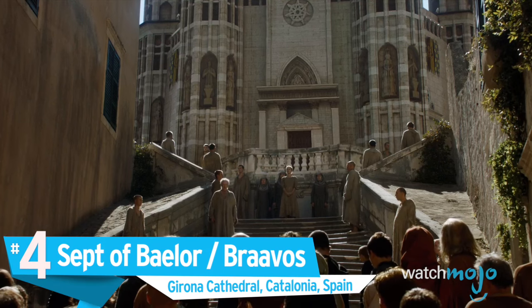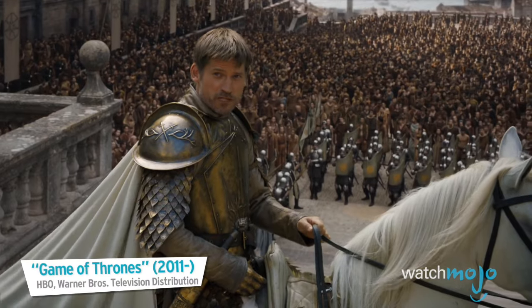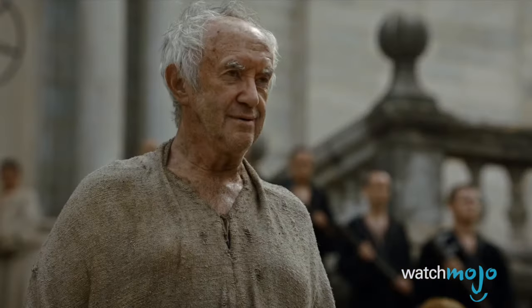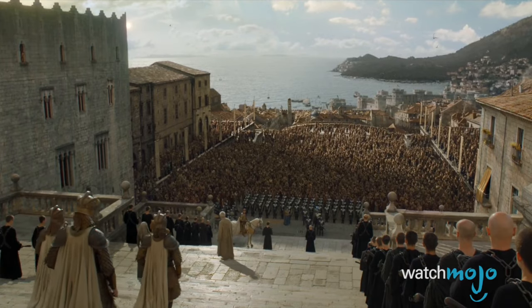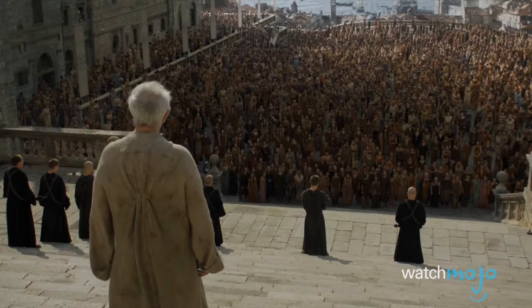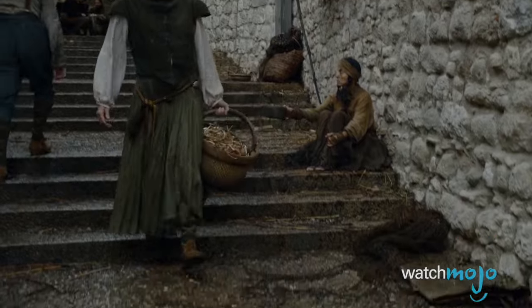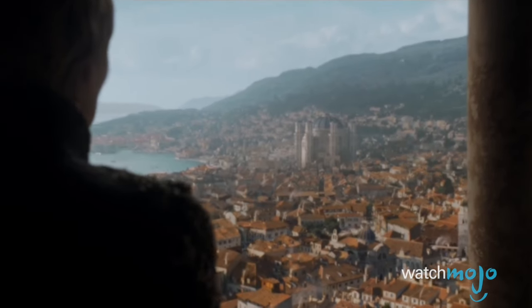Number 4: The Sept of Baelor and Braavos, Girona Cathedral, Catalonia, Spain. Located in Spain's northeastern region, just below the border of France, is the Girona Cathedral. Construction began in the 11th century and continued for many years. The cathedral is an imposing structure and one of the largest Roman Catholic churches in the world. The Gothic Cathedral stood in for the Sept of Baelor in Season 6, while its surrounding cobblestone streets became the city of Braavos. The Sept of Baelor may have come to an explosive end, but the Girona Cathedral is still intact, making it the perfect spot for a Game of Thrones pilgrimage.